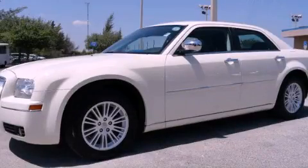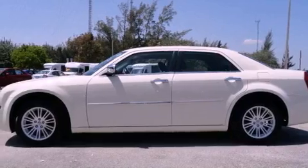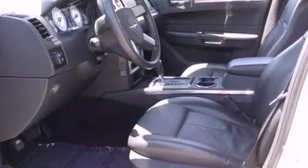This is a 2010 Chrysler 300, a luxurious package designed with the finest elements in mind. It features a six-cylinder engine and an automatic transmission.